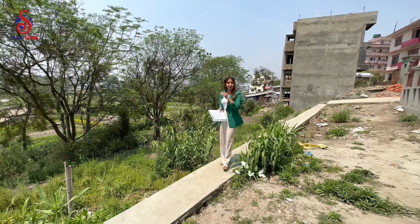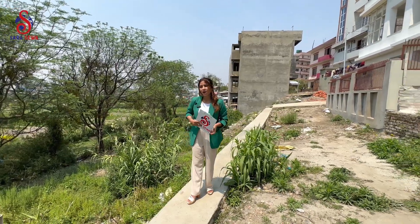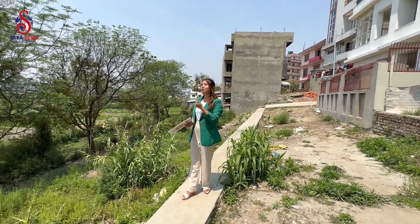Today I'm going to show you a small land sale in Lokanthali. Now, I'm going to go to the location of Lokanthali.